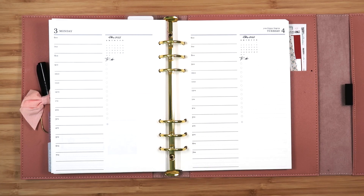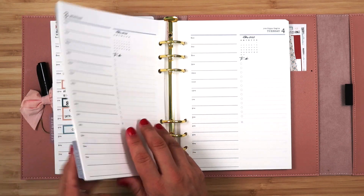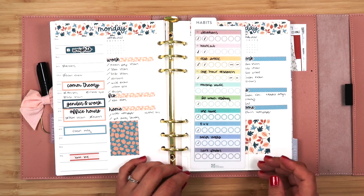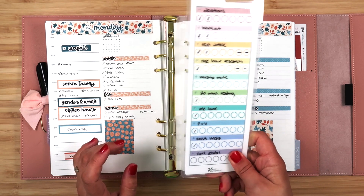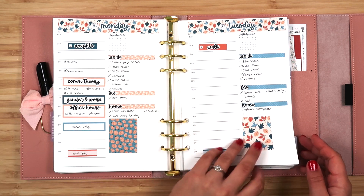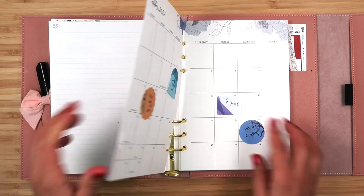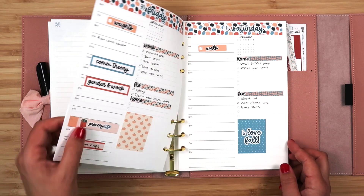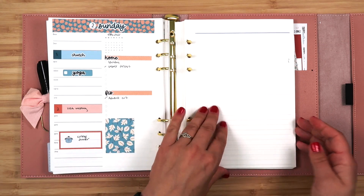Hi everyone, it's Elizabeth from Fern Creek Stickers and I am here to plan the week of October 3rd. Let me go back and show you how last week turned out. I did not do a very good job of filling in my habit tracker, and I actually need to get this updated with new habits for October. I'll do a quick flip through last week, and after this video I'm going to film the October plan with me.